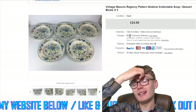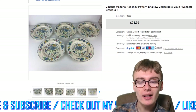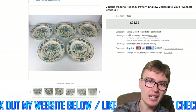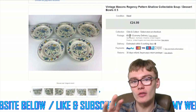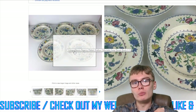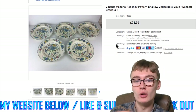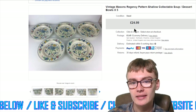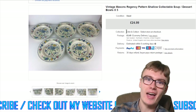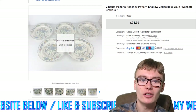Next we've got this Mason's Regency pattern — a shame it wasn't worth quite as much as I'd hoped. Certain Mason's items can be valuable, though nowadays a lot of it is more standard. These are like shallow soup bowls. I got $24.99 plus postage for that set of five. From an auction job lot, they probably cost me about three or four quid for the set, so still pretty decent profit.